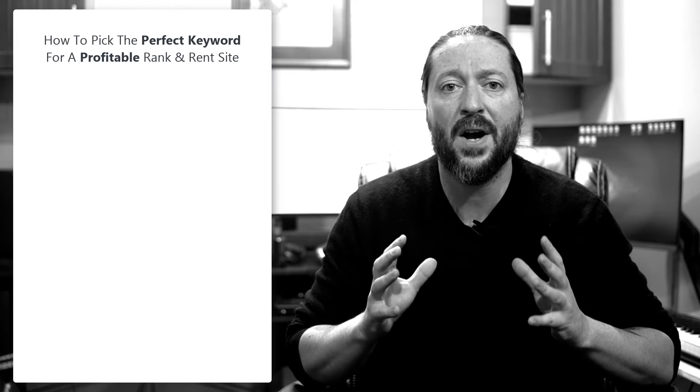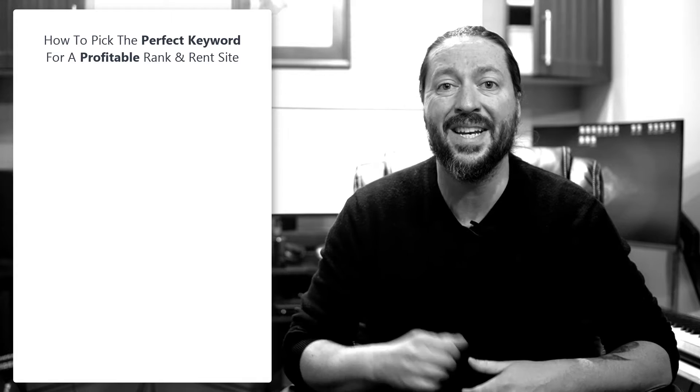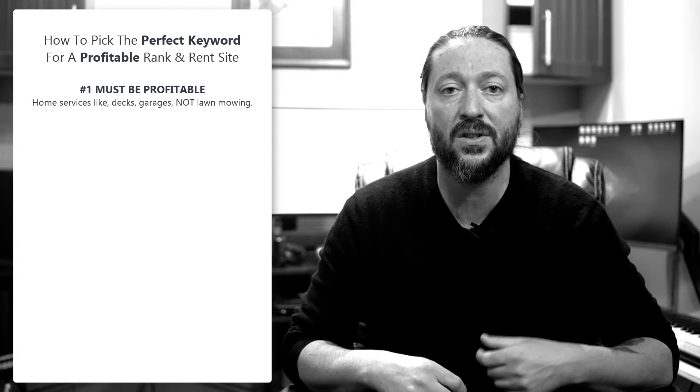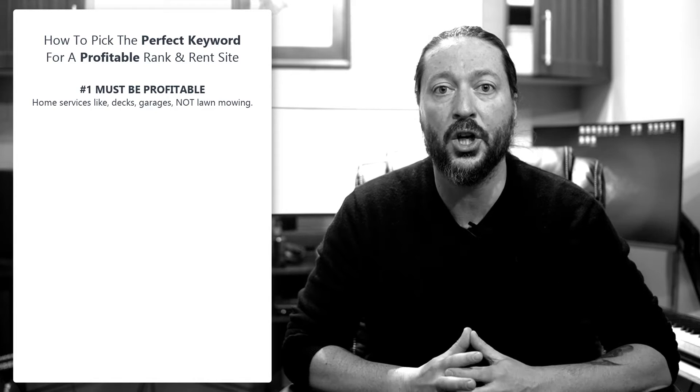Hey, it's Herc Magnus here and I want to tell you how to find the perfect keyword for a rank and rent website. Number one, it must be profitable. Home services that are expensive to purchase like shingling your home, building a garage, building a deck — not something like cutting your grass.